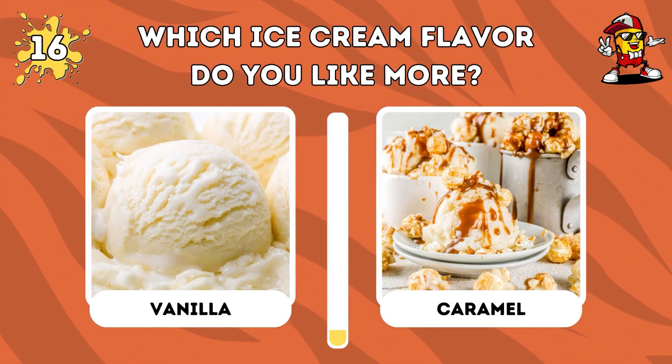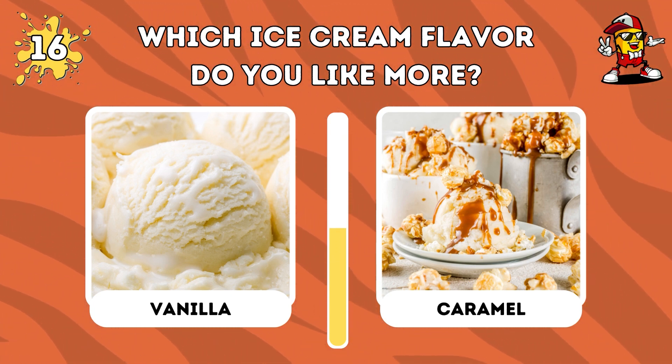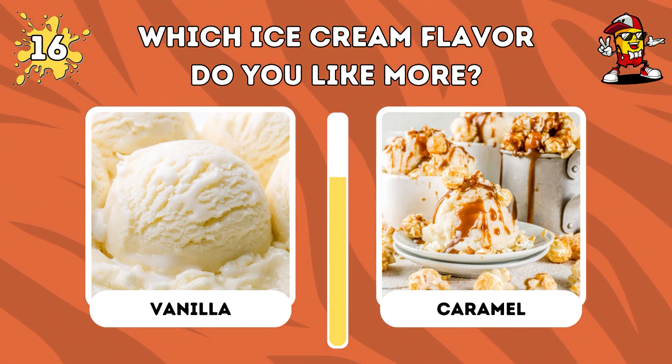Vanilla versus caramel — which ice cream flavor do you like more? Which flavor do you choose? Please leave your opinion in the comment section to let us know.